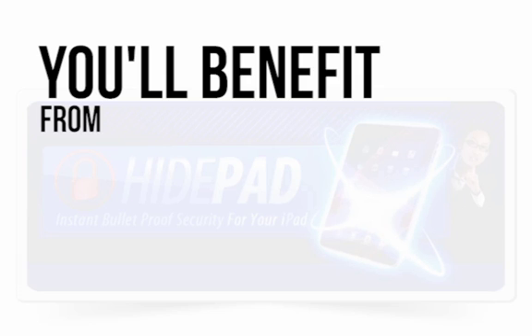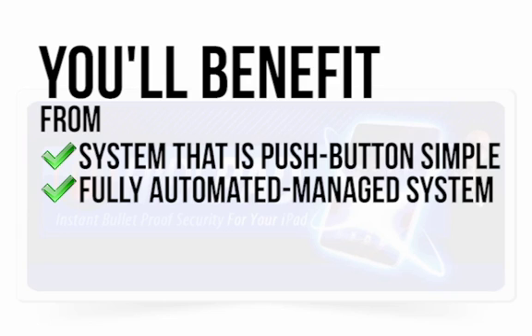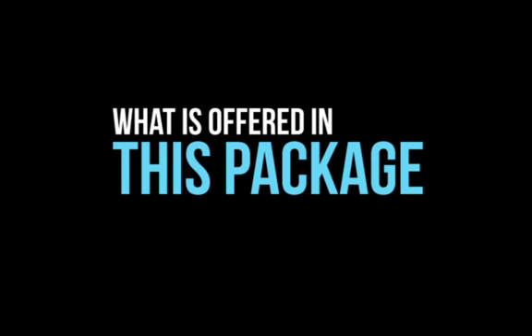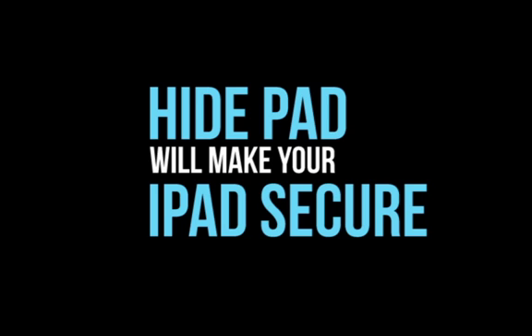Instead, you'll benefit from a system that is push-button simple, ensuring fast, hassle-free security and ongoing protection of your personal information. A fully mounted and managed system, so you don't have to learn a new skill set to successfully protect your iPad and data. Fully high-end data encryption, so that no snoops can hack their way into your life, stealing your passwords, email addresses, identity, and funds. I'm sure by now you can see just how this could be beneficial to you. So let's look more closely at what is offered in this package and precisely how HidePad will make your iPad secure while online.